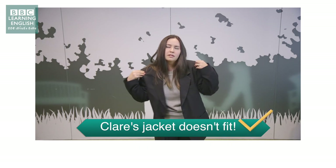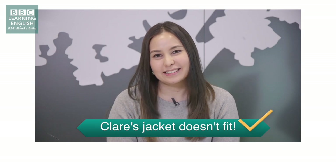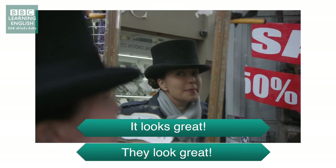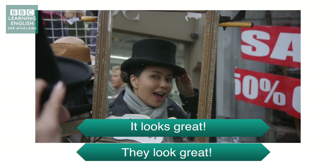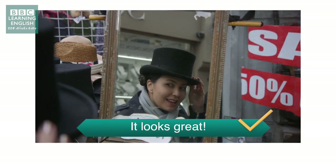It looks great! See you, Claire. It looks great. Okay, so what else did you buy, Claire?